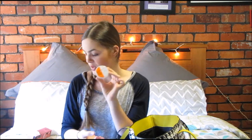Next is Nip and Fab Exfoliate Daily Cleansing Pads — I've never heard of these but they look really cool. There are five pads in here and they just help to cleanse your face at the end of the day.